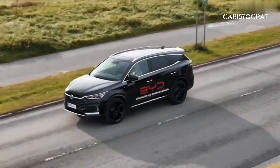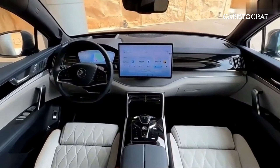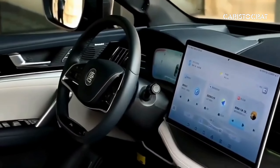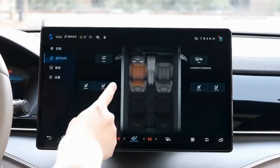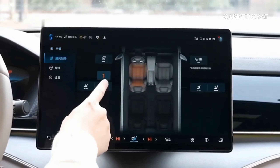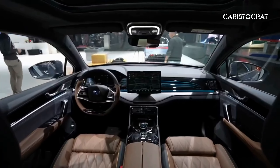The Tang typically comes equipped with a touchscreen infotainment system that serves as the central hub for entertainment, navigation, and vehicle settings. The system may support features such as smartphone integration, voice controls, and wireless connectivity. The Tang also offers a range of comfort and convenience features including heated and ventilated seats, automatic climate control, ambient lighting, and panoramic sunroofs.